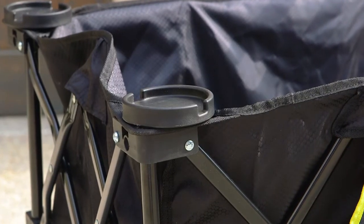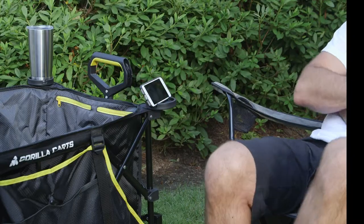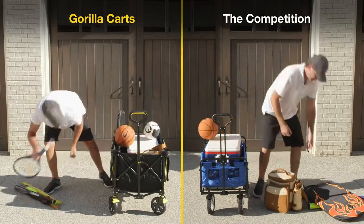Want to enjoy a cold drink? We've got you covered with cup holders in all four corners that double as a stand for a phone or tablet, and the oversized bed has room for a cooler and all your gear.